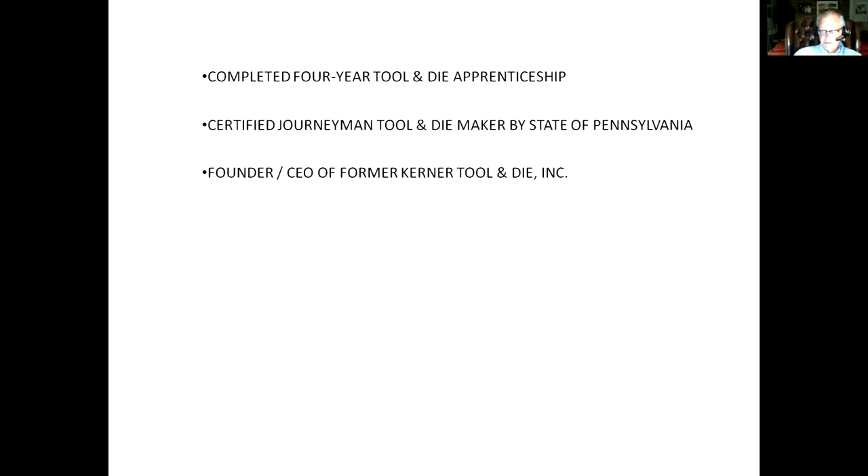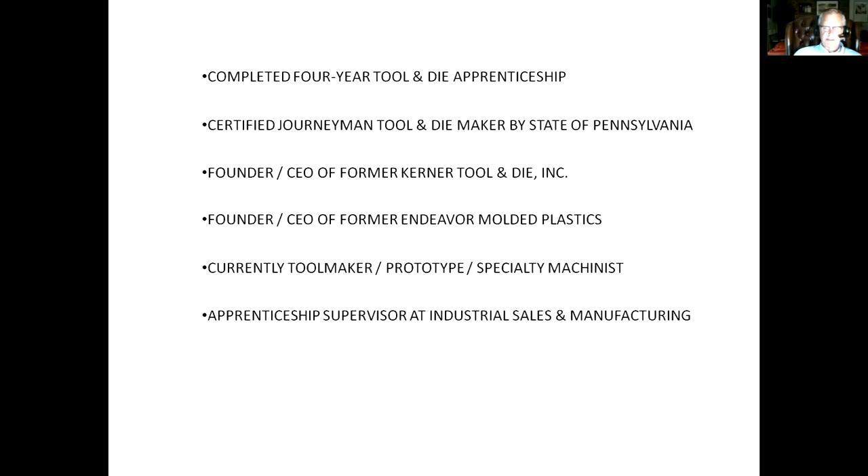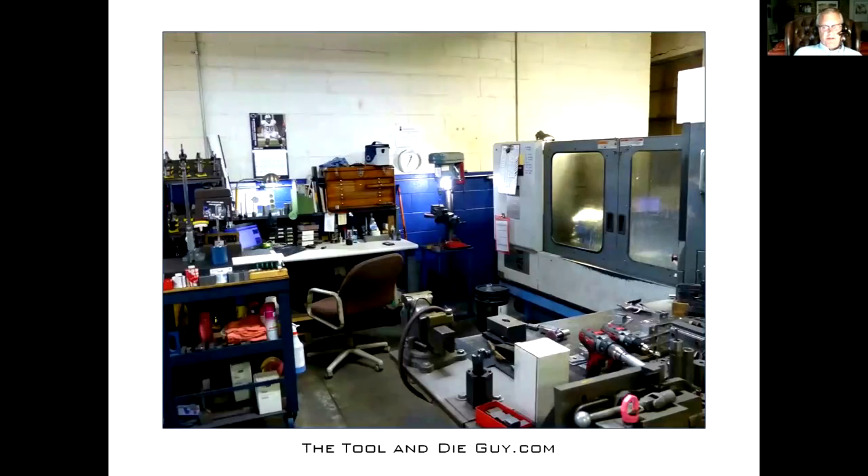I completed my four-year tool and die apprenticeship in Pennsylvania, finishing in 1981, and I'm a certified journeyman tool and die maker. I was the founder and CEO of Current Tool and Die Incorporated, and also founded my own small plastics company. I'm currently a tool maker and prototype specialty machinist at Industrial Sales and Manufacturing in Erie, Pennsylvania. I'm also the apprenticeship supervisor there, and I founded the ToolAndDieGuy.com back in 2012 — that's what brings us all together tonight.